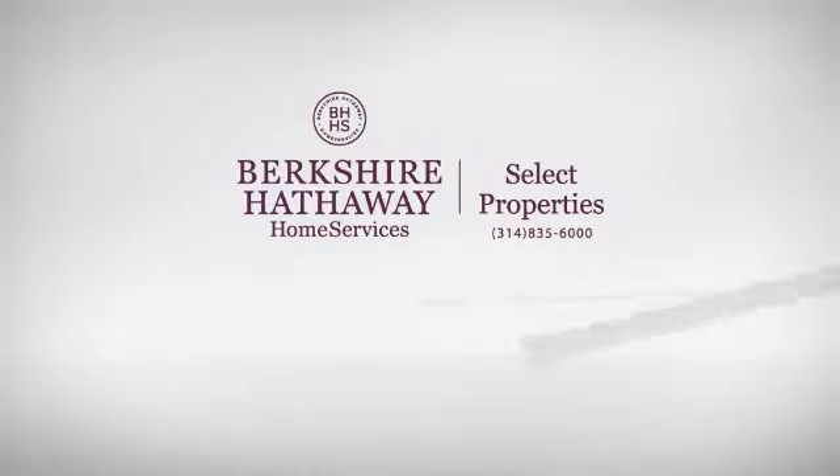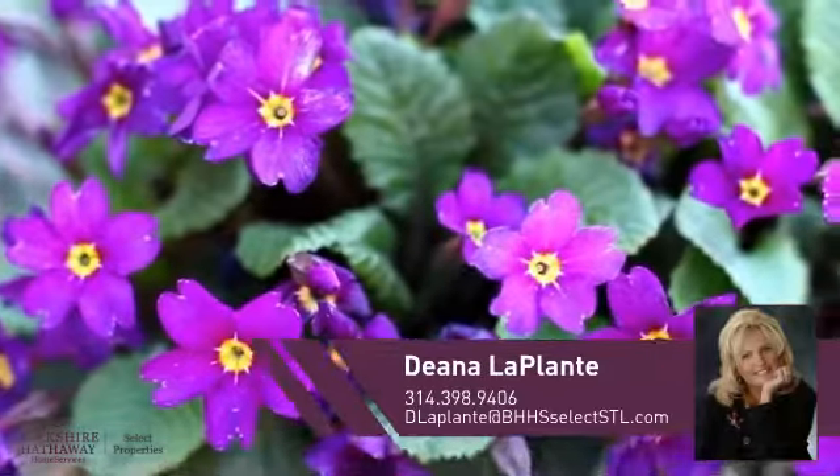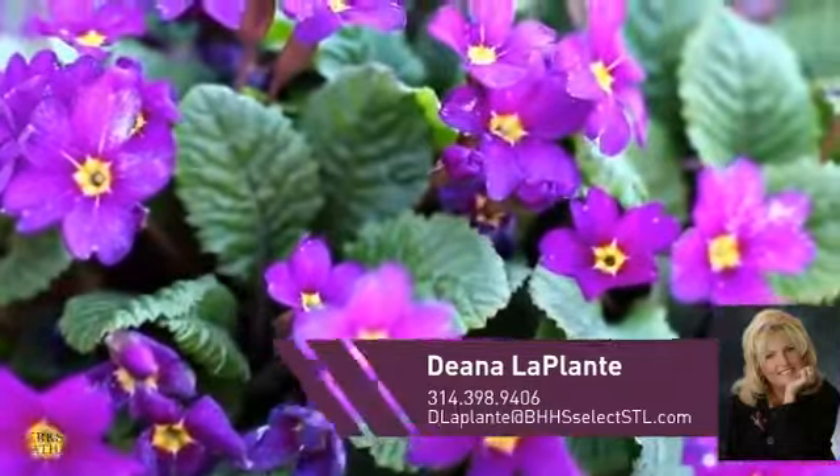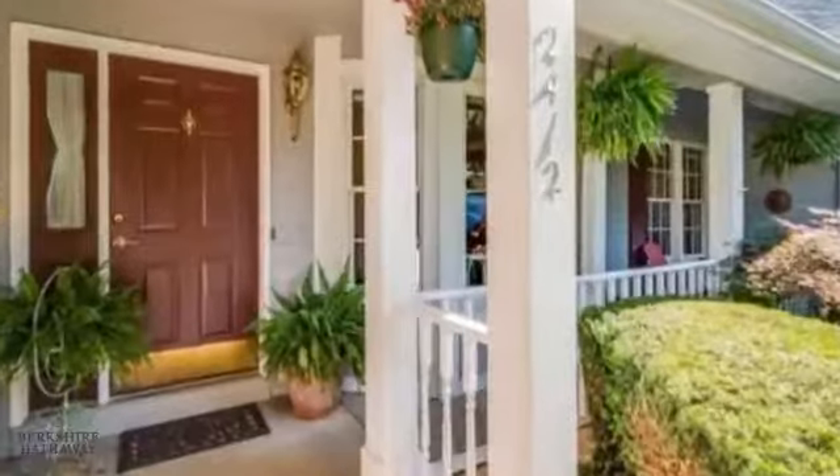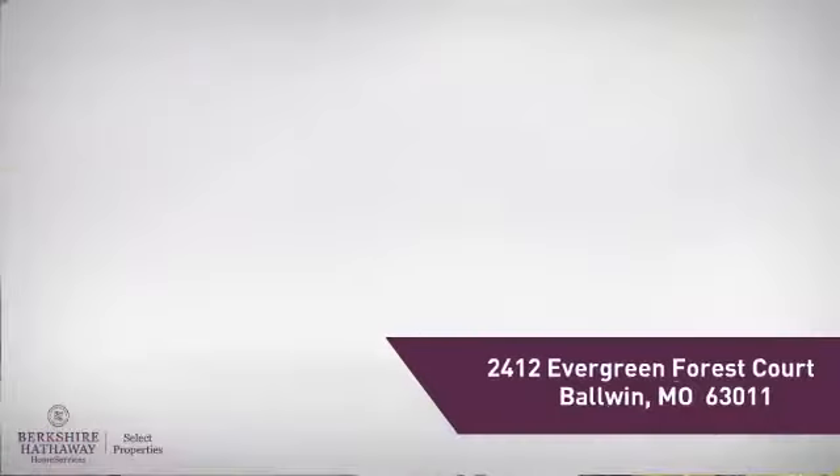At Berkshire Hathaway Home Services, you'll find a wide selection of listings. Here's a property listed by your experienced agent, Deanna. This single-family home provides the comfort and privacy of being on your own lot, and it's located in this area.